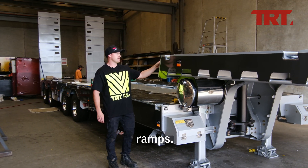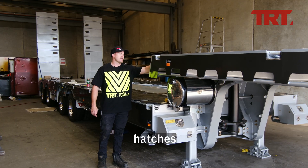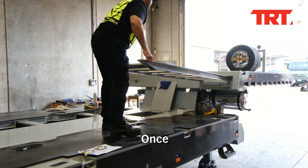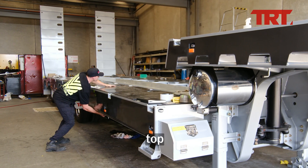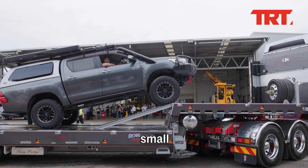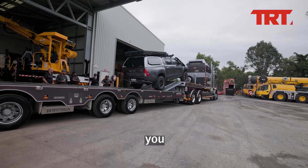The access ramps are mounted underneath the top deck and accessed via little drop-down hatches at the back. Once pulled out, the two metre long ramps can be fitted to any width along the top deck. Utes and small machines can easily get up and sit up there where they're out of the way, so you can load right through.